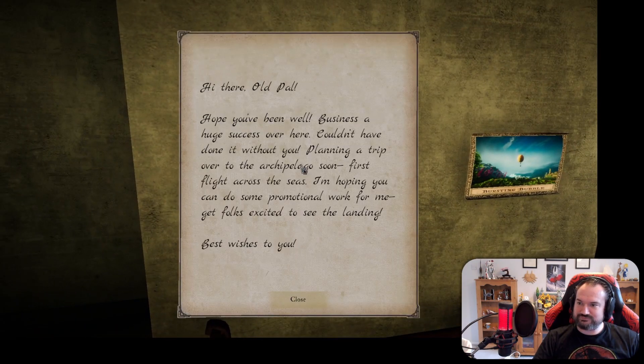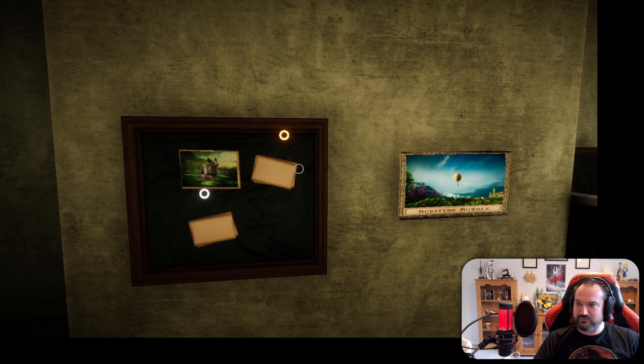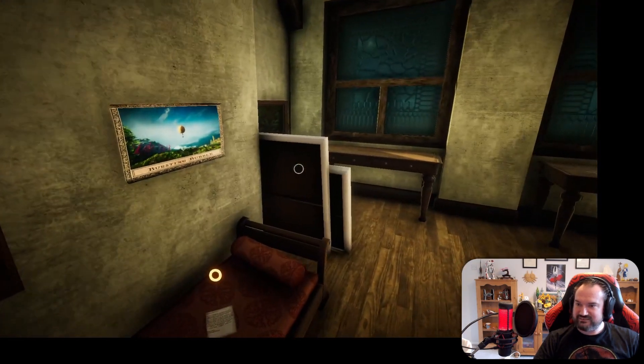We've got the bursting bubble. 'Hi there old pal. Hope you've been well. Business a huge success over here, couldn't have done it without you. Planning a trip over to the archipelago soon - first flight across the seas. I am hoping you do some promotional work for me. Best wishes, Park Ranger Victor.' 'Greetings. This is the park ranger from Shade National Park of Eastshade. The water foxes here are doing much better now - they came out of their cave and I found another pack living near the great tree. Lots of people taking new interest in the park and the water foxes, so thank you for helping make that happen. Up at the Kestrel's Eerie they started selling little postcards - the water foxes are bringing so many people out to the forest.' 'Oh, and that's it there.' Well, that's nice, isn't it?